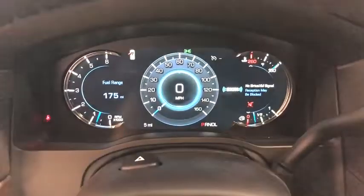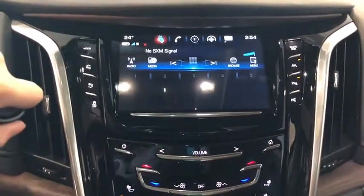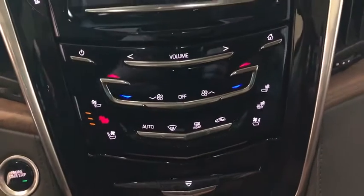power passenger seat, power liftgate, navigation system, dual airbags, leather-wrapped steering wheel, alloy wheels, power steering, heated and cooled front seats, four-wheel disc brakes, active suspension system, universal garage door opener,